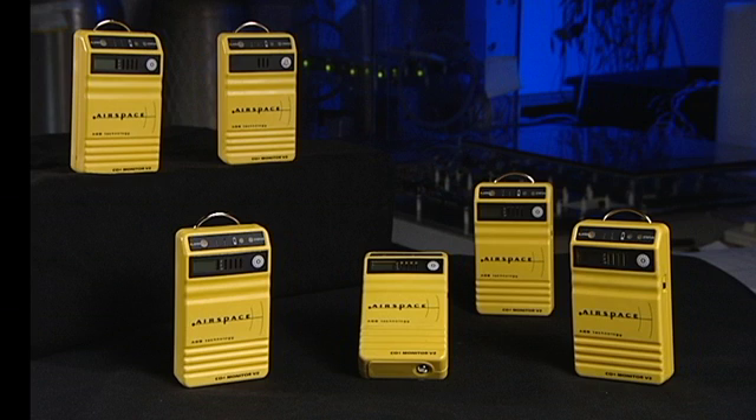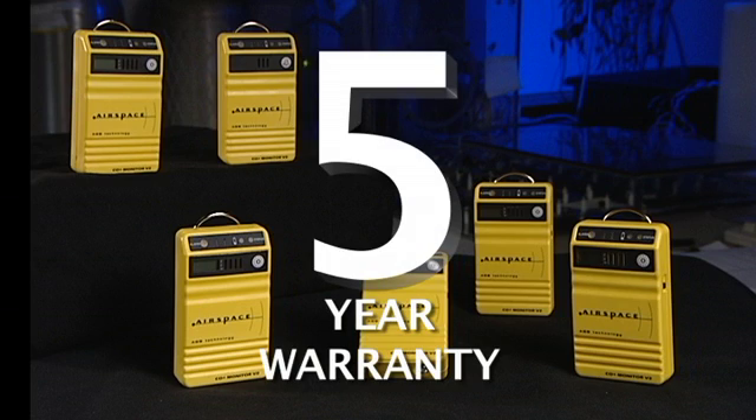Our monitors are designed to let you know if something's wrong. And should you experience an issue, we back you up with our five-year warranty — the sensor, its calibration, the electronics, everything but the batteries. Five years of guaranteed use.